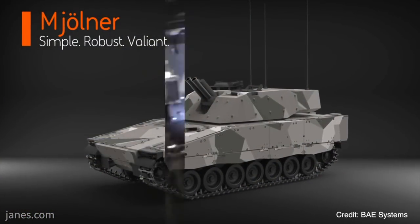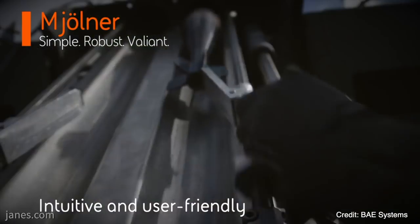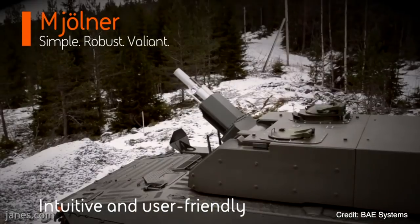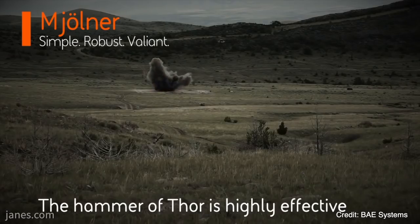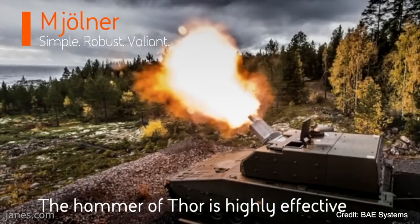And last year, the Mjölner variant was delivered to the Swedish Armed Forces. Could you tell us a bit more about the delivery schedules? That's correct. FMV, the Swedish Defence Material Administration, handed those over when the final testing was done — I think it was in August. So the first four vehicles were then turned over, and they're currently training the conscript crews on those vehicles.